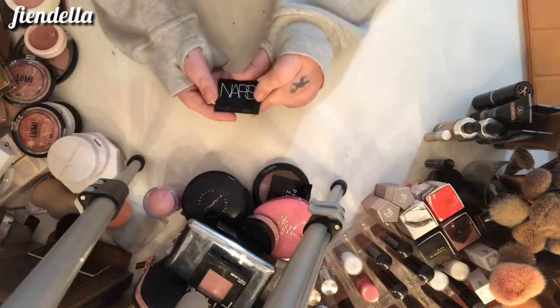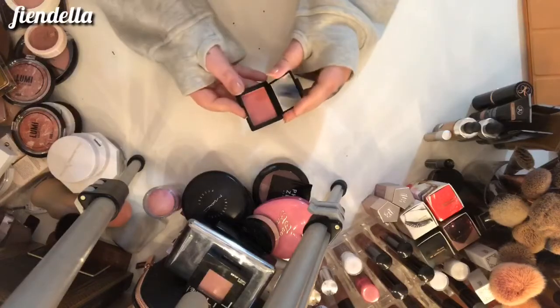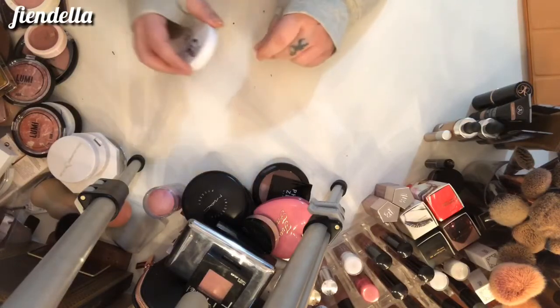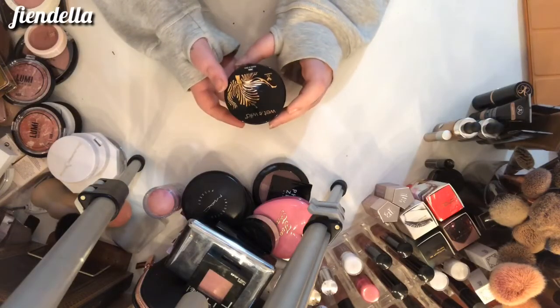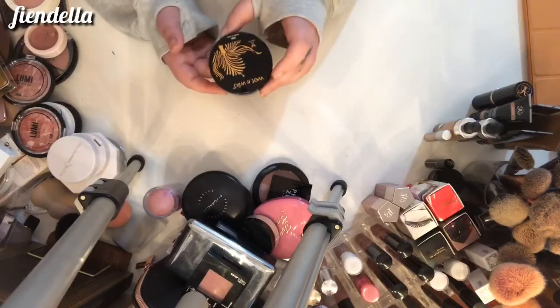This is a little baby NARS blush in Orgasm — it can stay. This is the GG Gorgeous pressed powder — it can stay. This is the Wet n Wild loose highlighter in Hustle and Glow — it's pretty gold, it can stay for now. It's also in my makeup for the month.